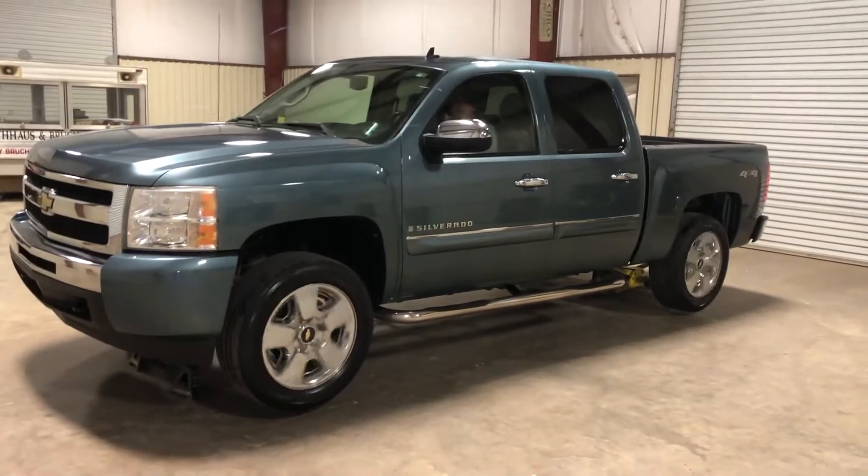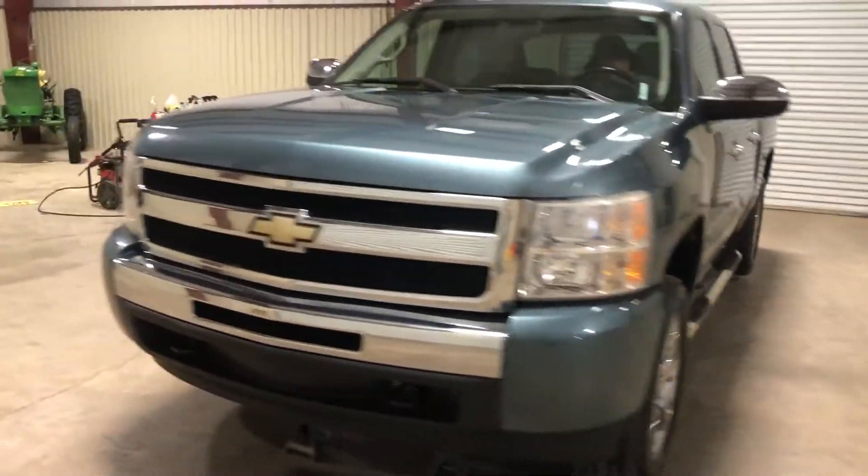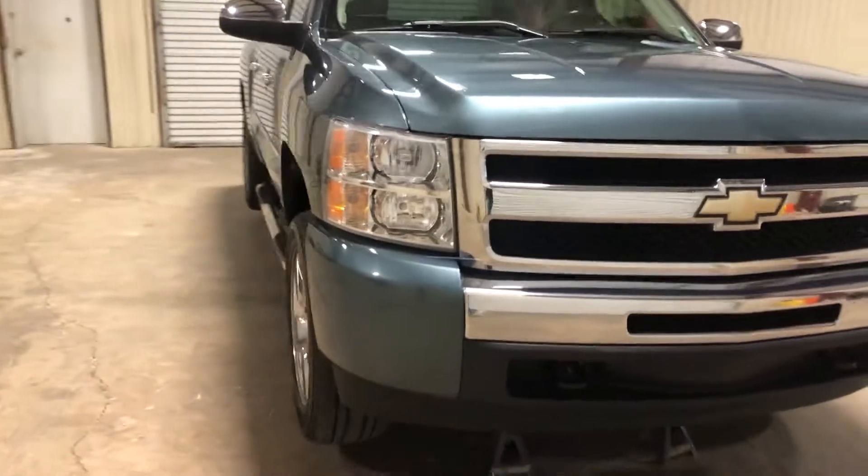We're going to do our four-wheel drive video on this 2009 Chevy Silverado 1500 LT four-door four-wheel drive gas truck. It has the V8 5.3 gas engine.